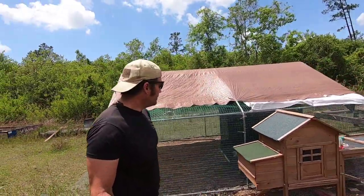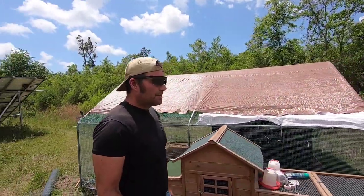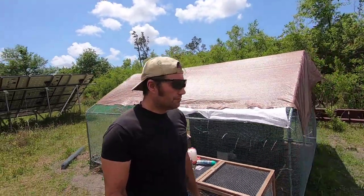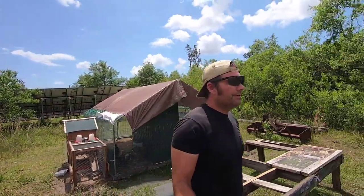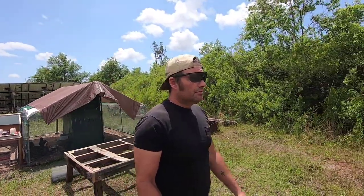Chickens — yep, we've got chickens going. We stock up and store chicken feed; I've shown videos on that. So we've got our chickens rocking and rolling. Also, bees.